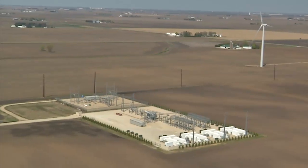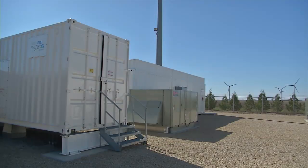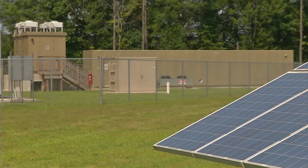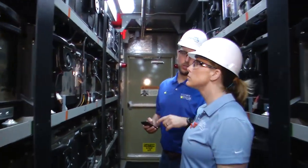A typical battery storage site includes containers that house the batteries themselves and containers that house inverters. The inverters are needed to convert the stored DC electricity into the AC electricity that's used on the grid.